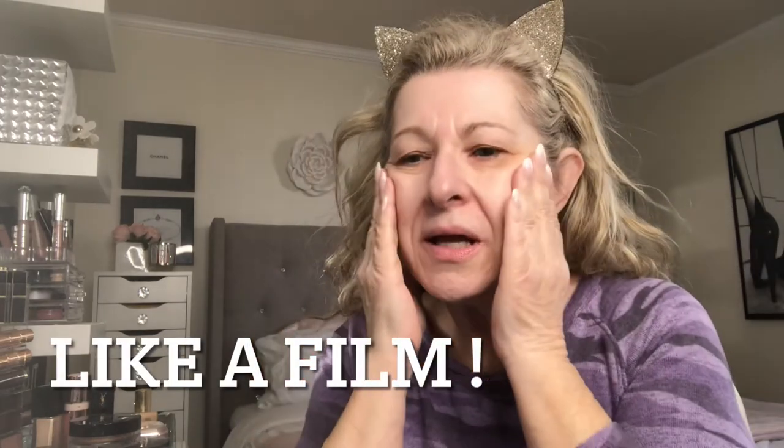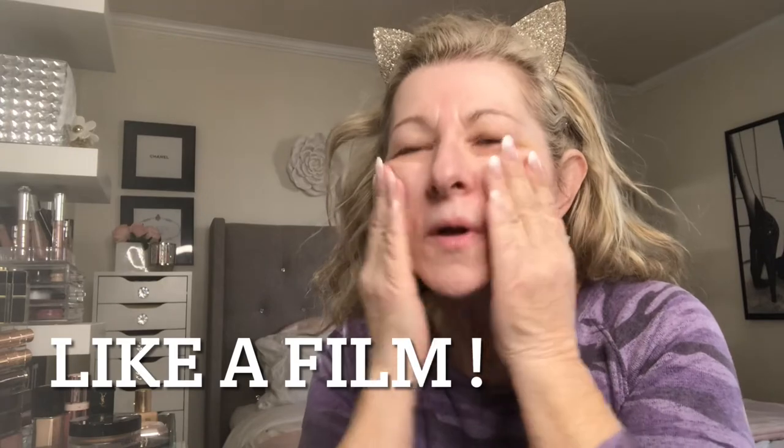It does feel good, but I have to say it has a different kind of feeling — like there's something on my skin. It doesn't feel like it's absorbed right into my skin. It feels like something's there, almost a bit... can I say tacky? Well, I have to wait for it to absorb. I always use the rest on my hands — that'll be good for my saggy hands!